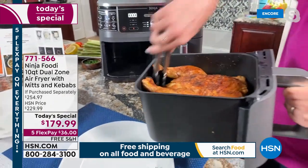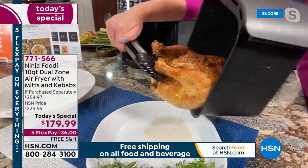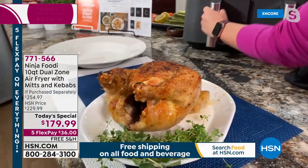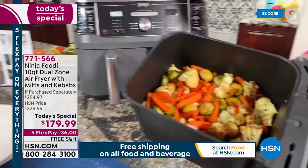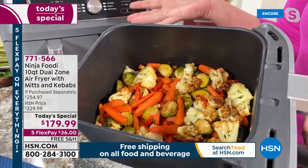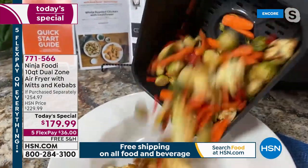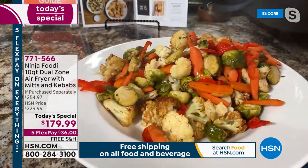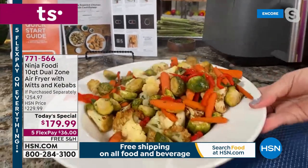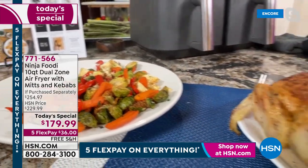I'm going to plate this chicken and then show you the vegetables we did on the other side. Here is that whole chicken — six pounds — and in the second basket I did the vegetables. The vegetables are a different temperature; they take maybe 20 minutes as opposed to the chicken taking an hour, but I was able to do both at the same time with the smart finish technology. Look at these vegetables — imagine having dinner on the table without slaving over the stove or heating up the oven. It's going to cook faster and come out nice and crispy.